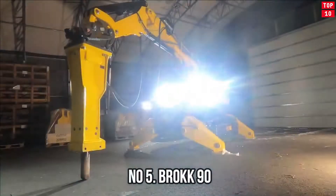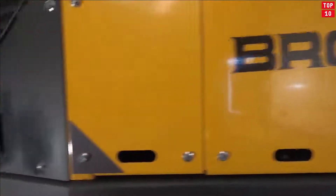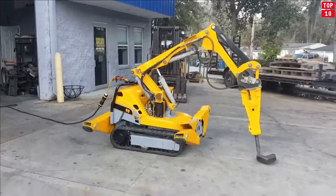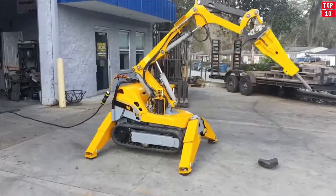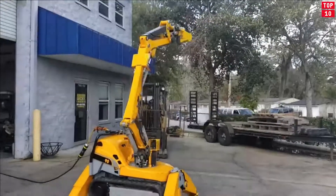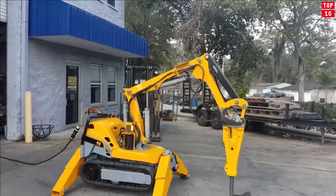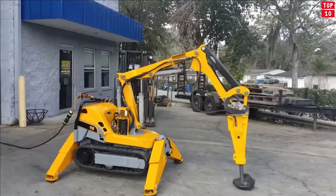Number 5: Brock 90 — It can be used indoors. The smallest dismantling machine, designed to work in rooms where previously only hand tools were used. A compact chassis, a powerful 11 kW engine, as well as a specially designed three-section manipulator can greatly simplify construction and repair work in confined spaces. The machine is so small that it can be transported by elevator. The Brock 90 is one of the most versatile machines available for demolition in restricted areas. When the job has to be done in a confined space, size really does matter. The goal is to bring as much power and flexibility as possible to the site, and the Brock 90 achieves it.